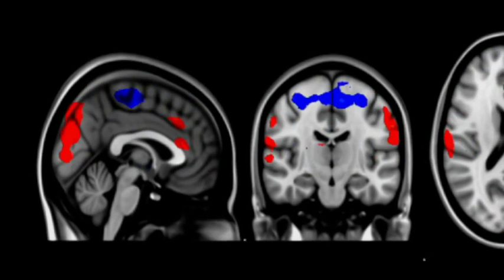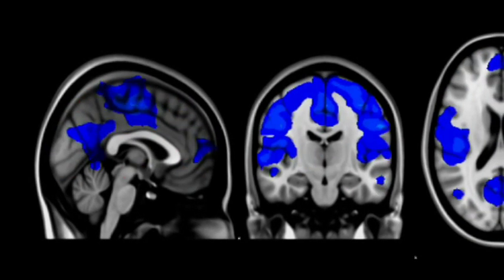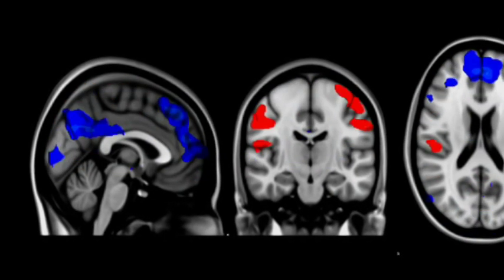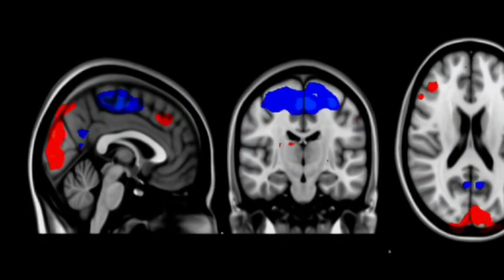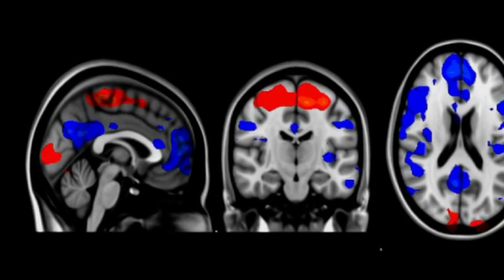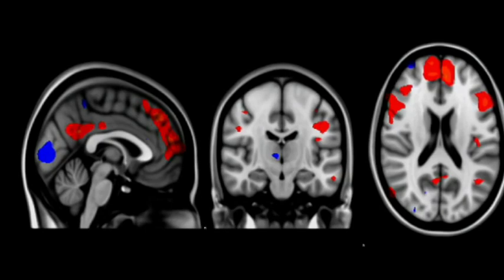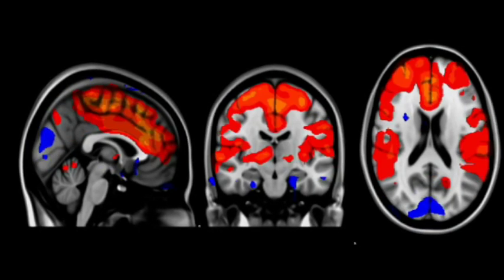For the brain to function efficiently, the activity in these networks needs to be tightly controlled. Different brain networks support different cognitive functions, such as memory and attention. Damage to these networks can be caused by traumatic brain injury. This is what leads to memory, attention and concentration problems.